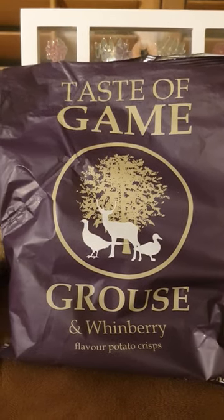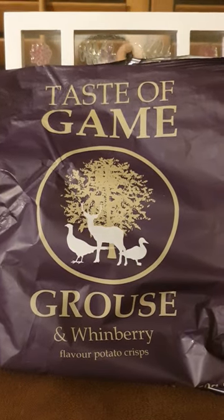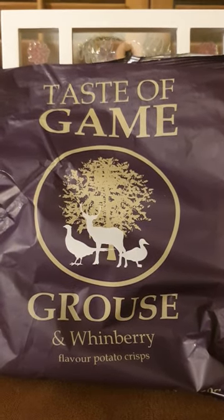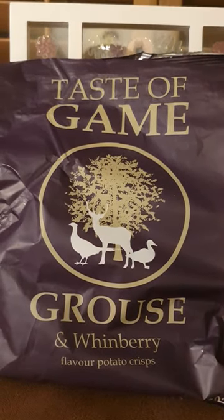Good evening Crisp Lifers and welcome to the second installment of my Taste of Game Crisp Reviews. This is the Grouse and Winbury flavour bag.